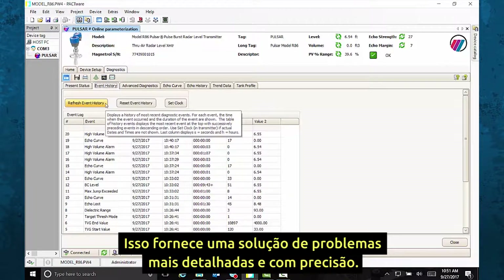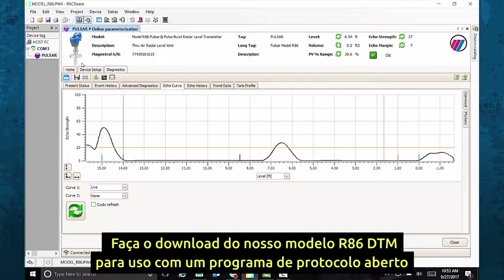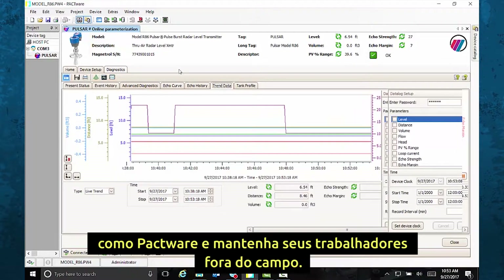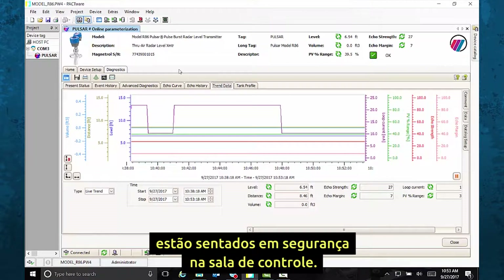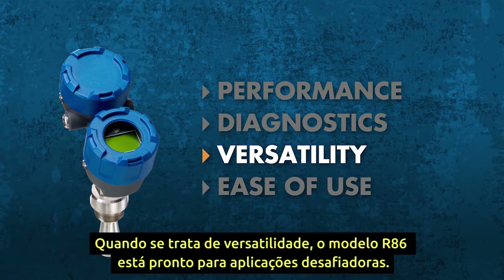Here's another smart idea: download the Model R86 DTM for use with an open-source program like PACTware and keep your workers off the tank. They'll get all the information they need from their laptops while sitting safely in the control room.